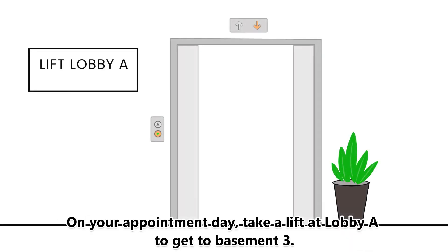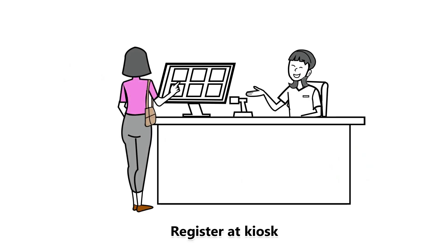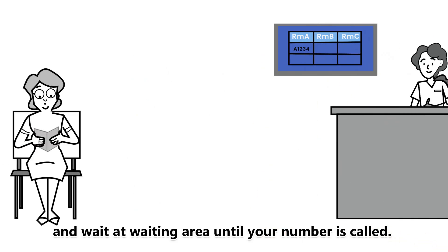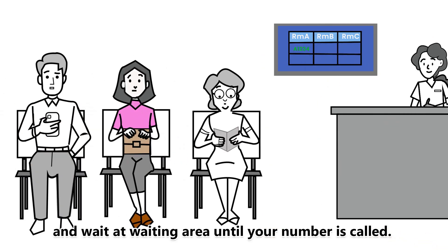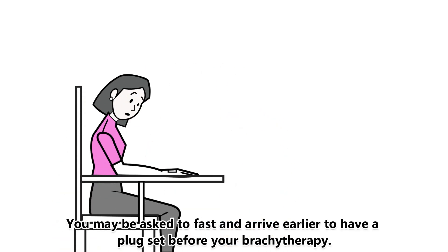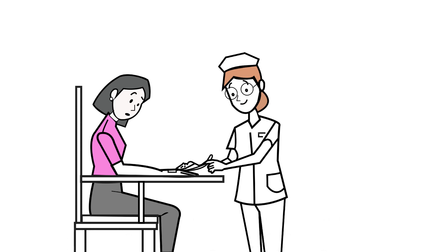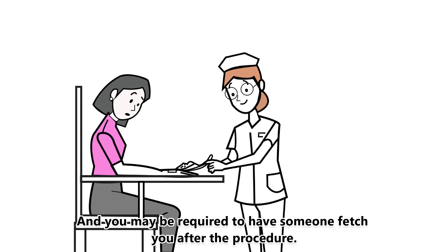On your appointment day, take a lift at lobby A to get to basement 3. Register at the kiosk and wait at the waiting area until your number is called. You may be asked to fast and arrive earlier to have a plug set before your brachytherapy, and you may be required to have someone fetch you after the procedure.